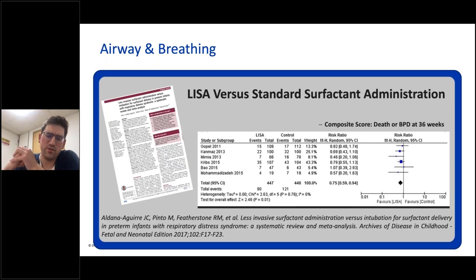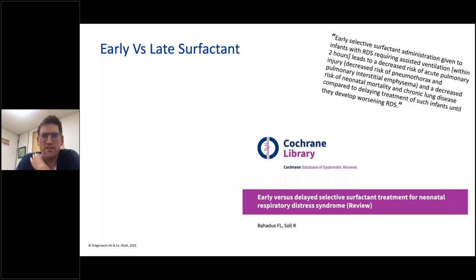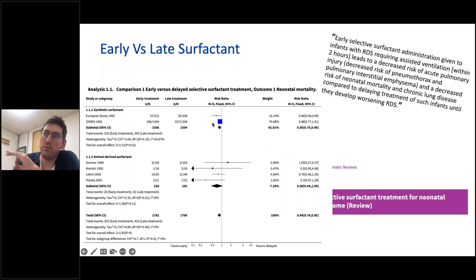A meta-analysis from ten years ago shows that CPAP is superior to primary intubation in those less than 32 weeks for death or chronic lung disease in nearly 3,000 infants, with one additional infant surviving to 36 weeks without chronic lung disease for every 25 babies treated with nasal CPAP rather than intubated. Less invasive surfactant administration versus standard surfactant administration is showing composite death or bronchopulmonary dysplasia at 36 weeks favouring LISA. Early use of surfactant, particularly within two hours, leads to reduced risk of pulmonary injury, and prompt use to treat RDS where the baby is likely to need it is probably beneficial.